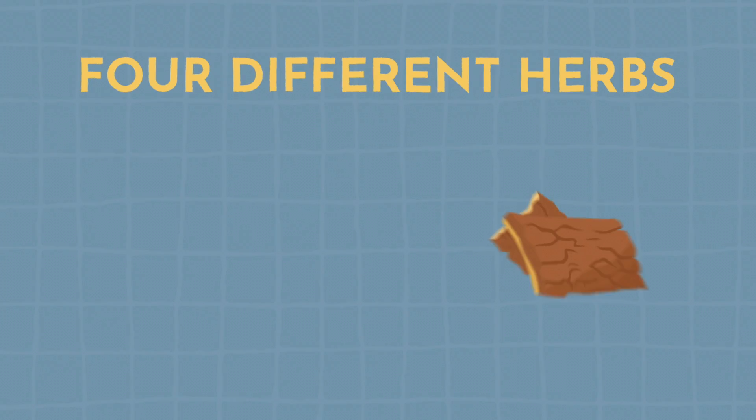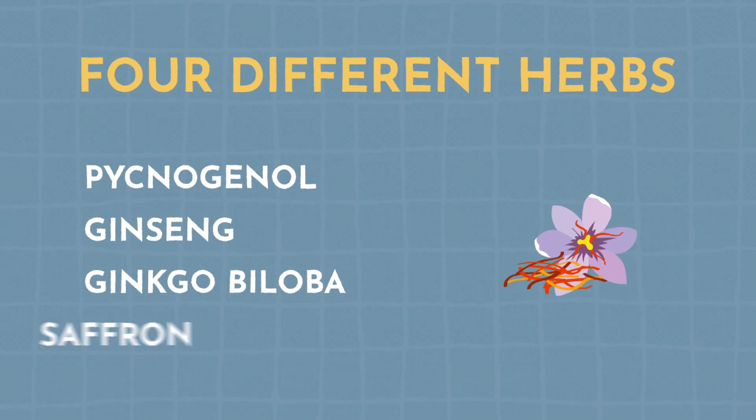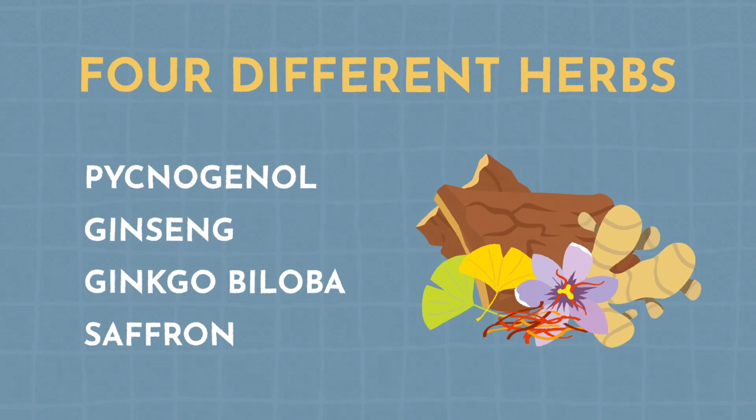So we've reviewed four different herbs — pycnogenol, ginseng, ginkgo biloba, and saffron — all of which can be really powerful interventions for managing ADHD. None of these come in a prescription bottle. It's your right to absolutely know how to use herbal medicine as part of your way of managing your ADHD. But please, because herbs are the original medicine, check with your doctor before you add them into your routine. If and when you do, you're likely to experience what the people in these studies experienced.